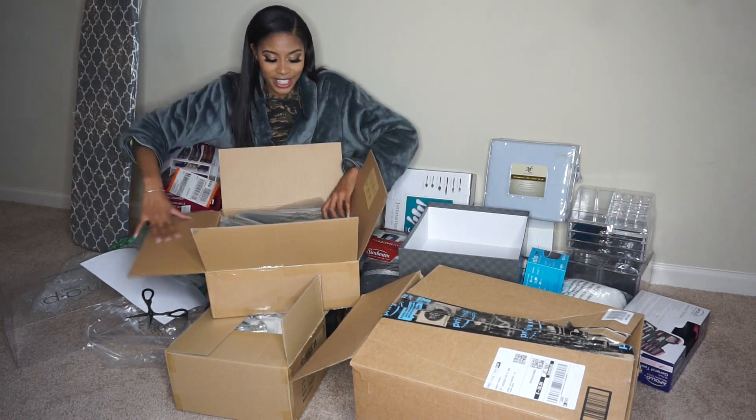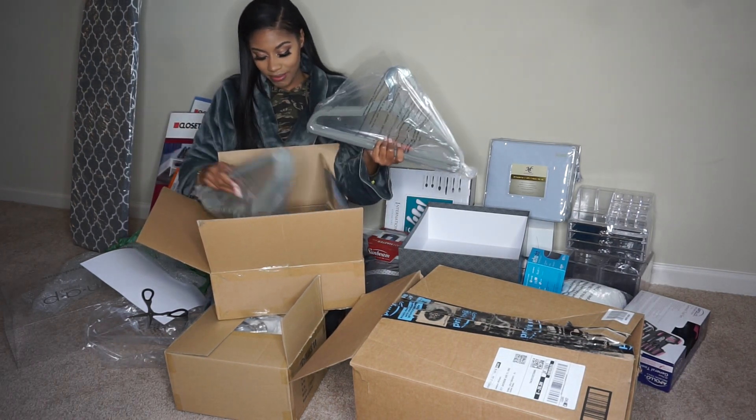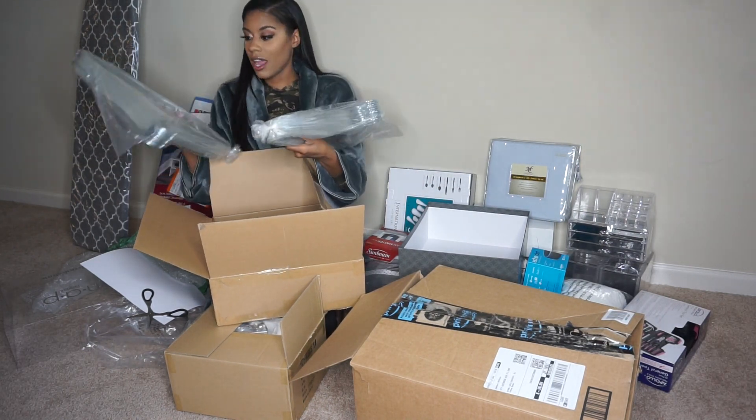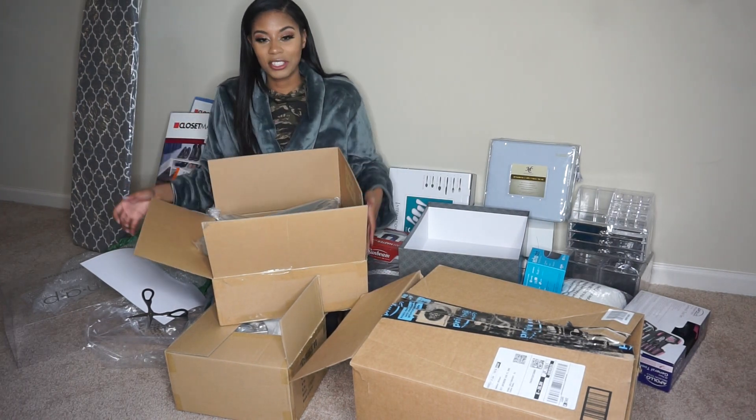Next are velvet gray hangers. There are 50 in here — 50 velvet hangers. Awesome, because I have so many clothes right now that are still in boxes.